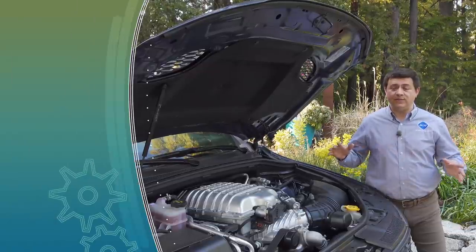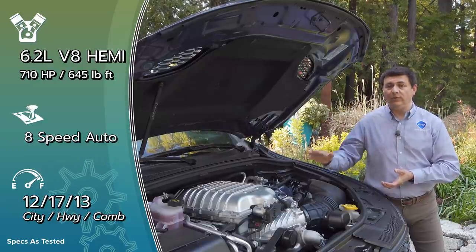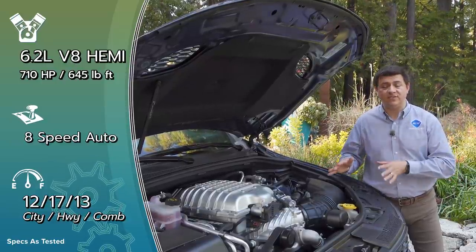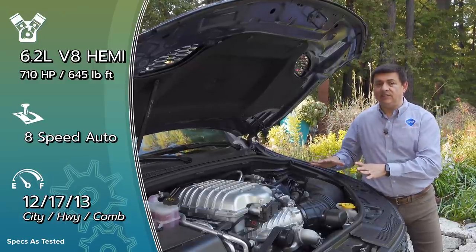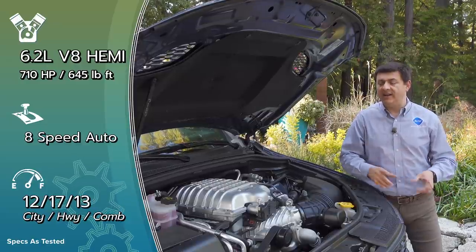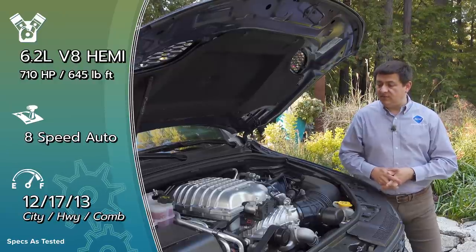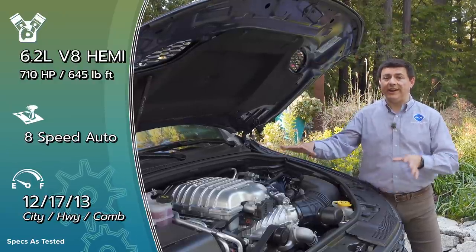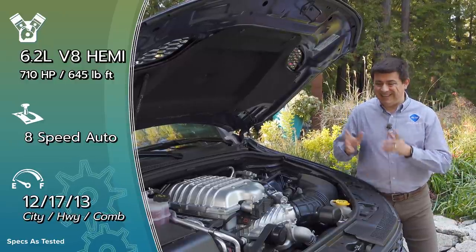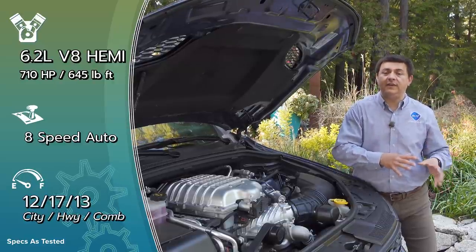If you want to throw caution absolutely to the wind, there is this 710 horsepower supercharged engine, but it's going to be available only for a limited time. The reason has to do with evaporative emissions legislation in the US — it is changing, and this particular emission system in the Durango and in the Grand Cherokee Trackhawk does not meet the newer standards. The Grand Cherokee is getting a redesign very soon, which would have orphaned this engine and emissions system just in the Durango, and logically they didn't want to spend the money to keep this system up to date.